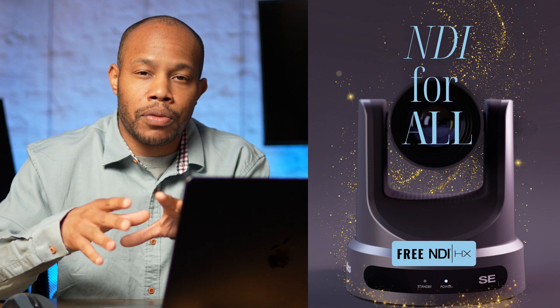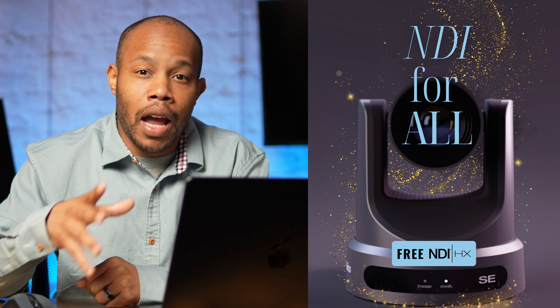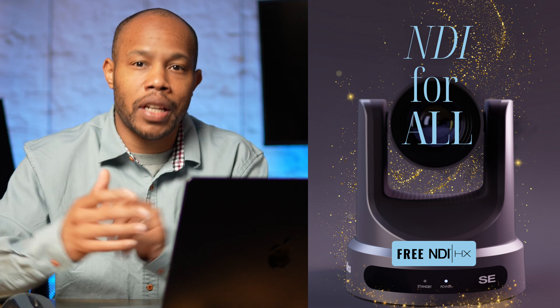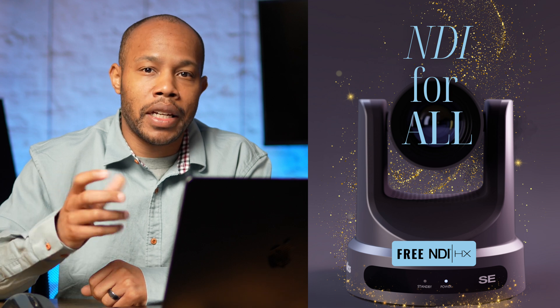One other thing I just received an email about was PTZ Optics giving out NDI licenses for their previous cameras — that's a huge win, and now you have no excuses to jump on the NDI bandwagon. This is one of the reasons I'm a huge fan of PTZ Optics: not only do they build great equipment, but the software behind it and the customer service are added benefits. If you haven't already, make sure you look at everything in the description, get signed up for that beta access, and get early access to start testing this out and see how you can use it for your environment.